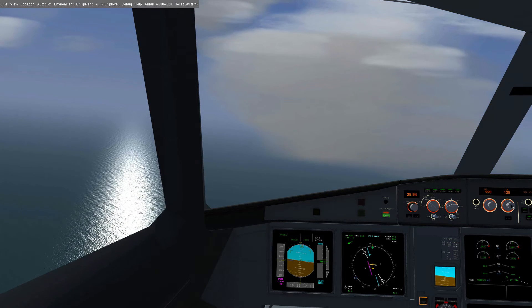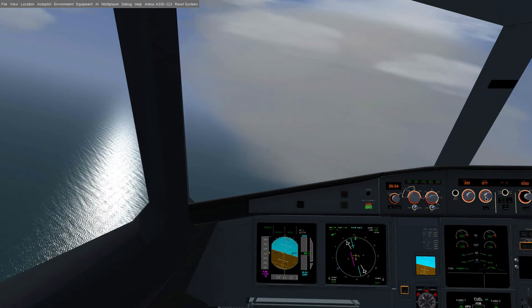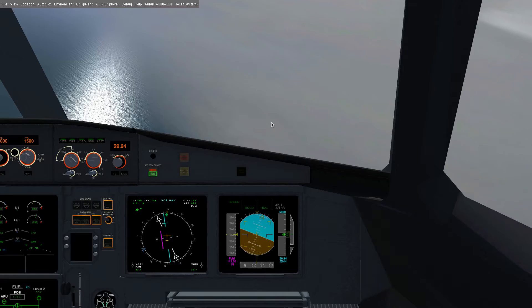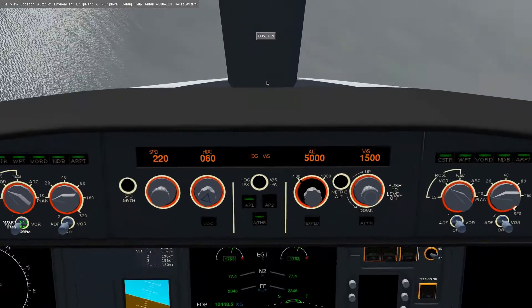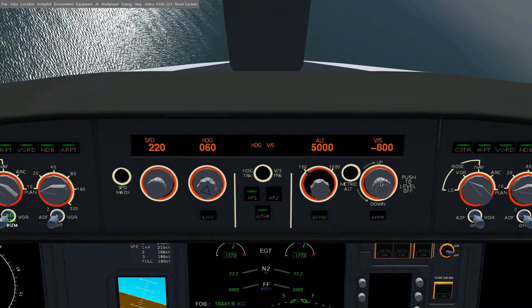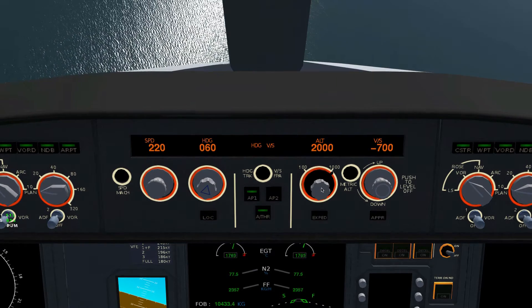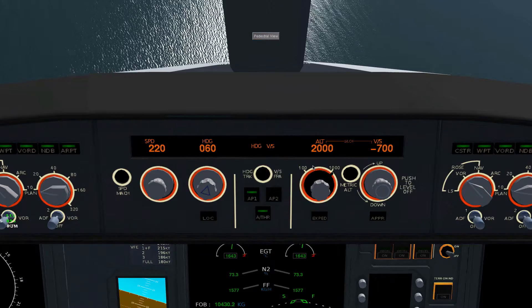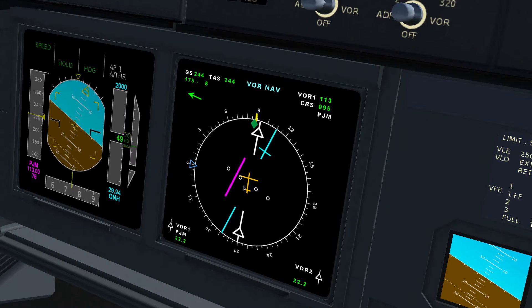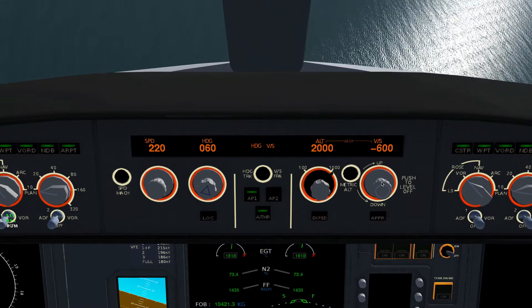We have to turn even further left, to maybe 60. We can descend to 2,000. I don't know how far we are away — I can read that. 22 miles. Alright, now we can descend a little bit slower, I think. I really don't know, I'm just guessing.